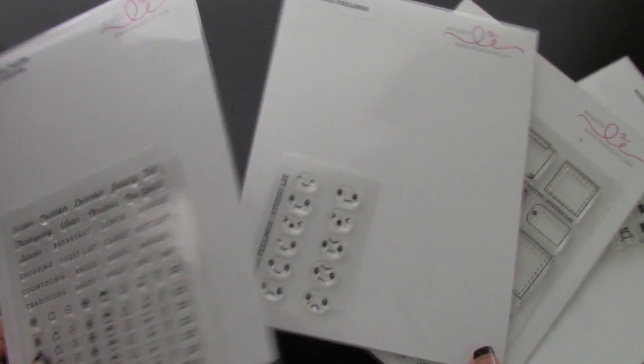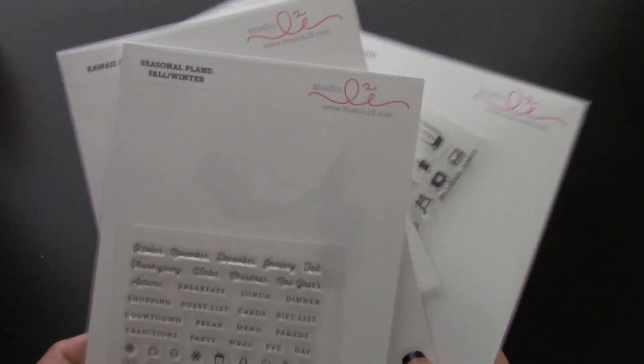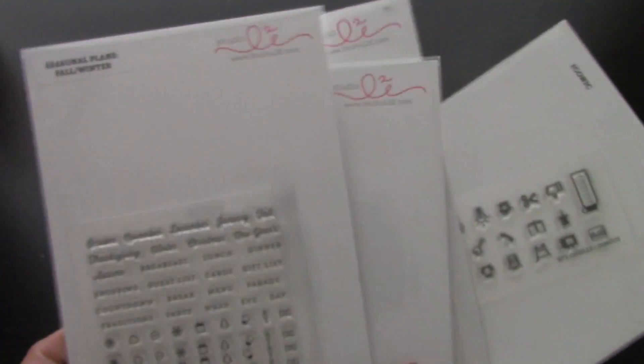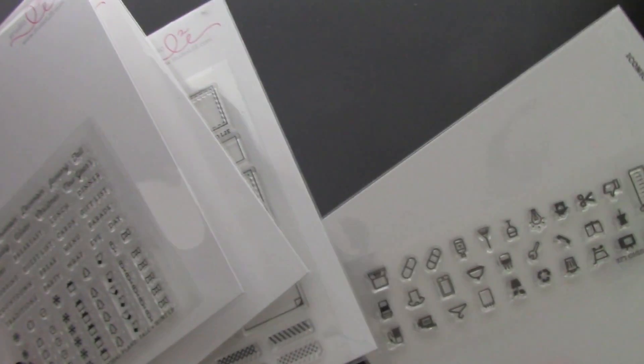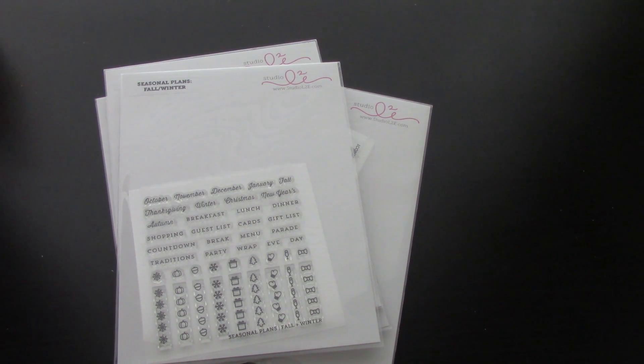So these are the stamp sets that she will be having available very soon, and I hope you guys can get your hands on some because these are pretty awesome. I already know how her quality is because I use them pretty much on a daily basis and I love them. I'll also be sharing with you guys how I plan to use these stamps, so definitely stay tuned for that. Keep an eye out on these stamp sets if you're interested because I'm pretty sure they will go fast. I hope you guys enjoyed this video — feel free to comment or message me with any questions, and as always, thanks so much for watching. I'll talk to you in my next video. Bye!